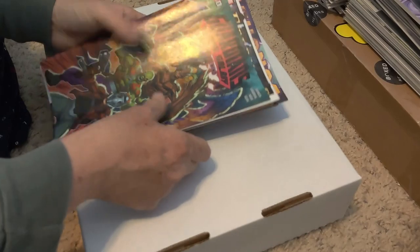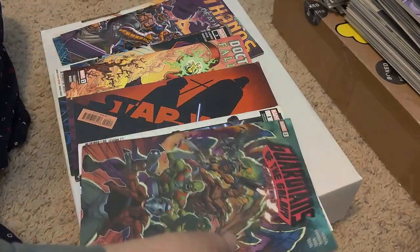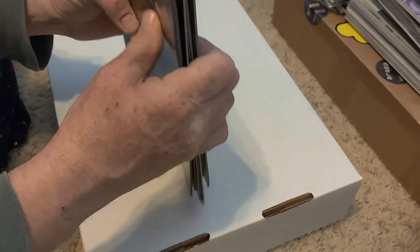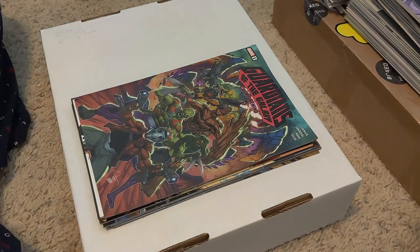That is it, guys. Do you see anything of interest? I think the cool one I probably would have kept would have been the Star Wars variant cover, but there's not much else. I'll be keeping the Gambit because I have the rest of it — and it might be a different cover, I don't know. So guys, that is it for today. Thanks for coming out, and we'll talk to you soon.